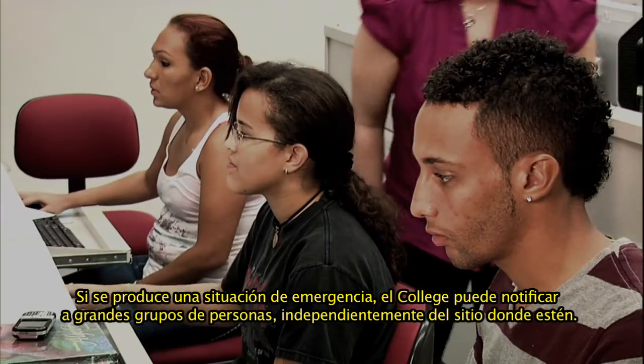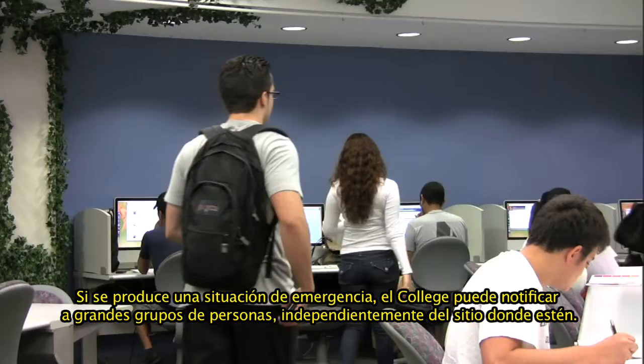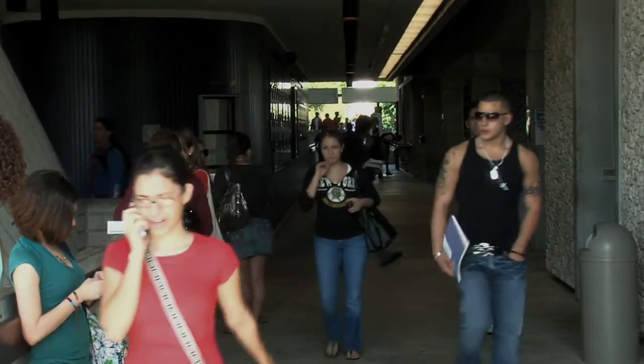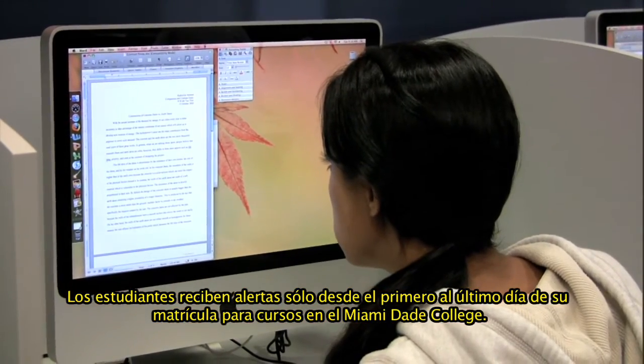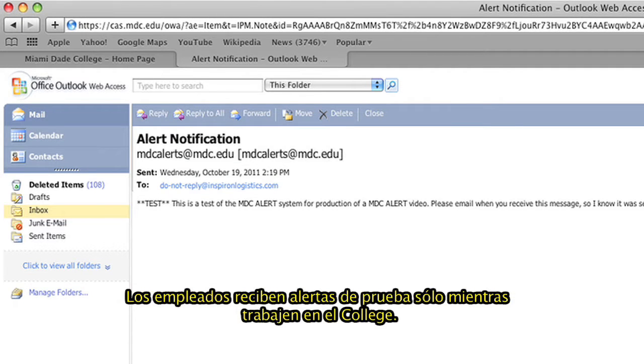If there is an emergency situation, the college can notify a large number of people regardless of where they are located. Students receive alerts only between the first and last day they are registered for Miami-Dade College classes. Employees receive alerts only while they are employed by the college.